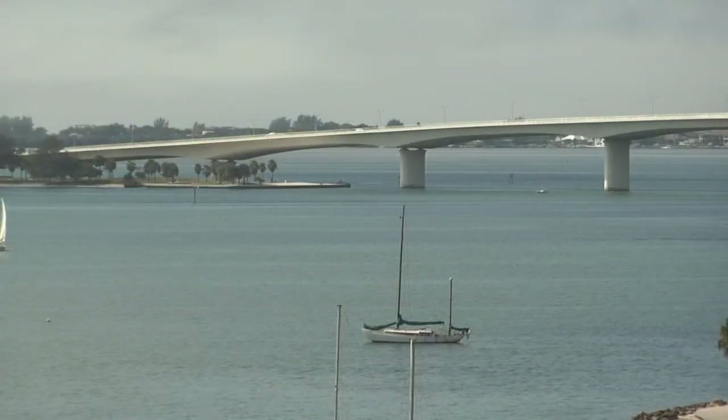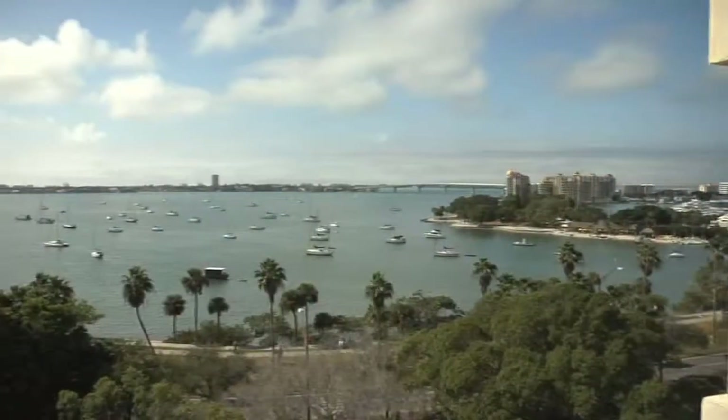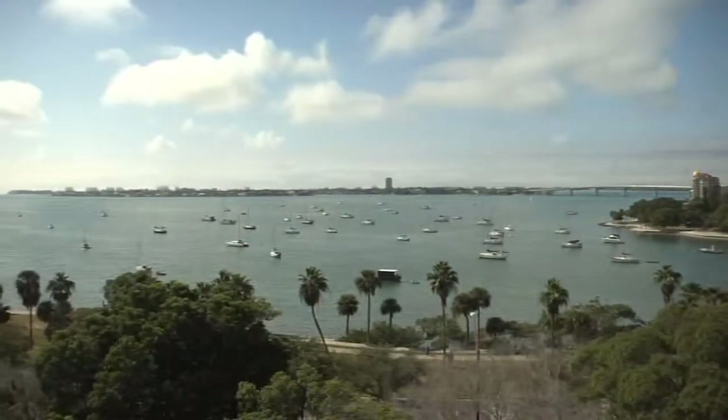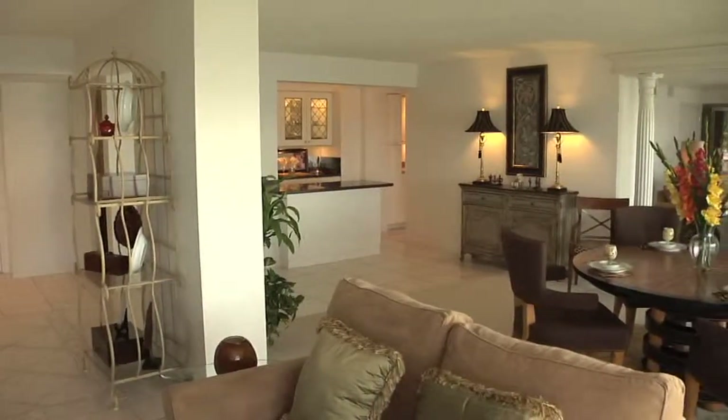91 feet of view in this home — 91 feet of glass — so it's just spectacular. This was originally two homes but was combined to make one large home with almost 3,000 square feet.